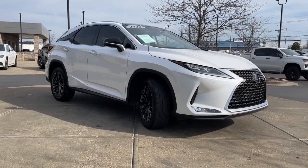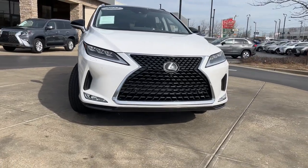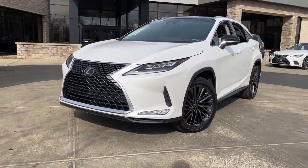Get into a car with value. 2022 Lexus RX — with less than 30,000 miles on the odometer, this vehicle stands out from the rest.